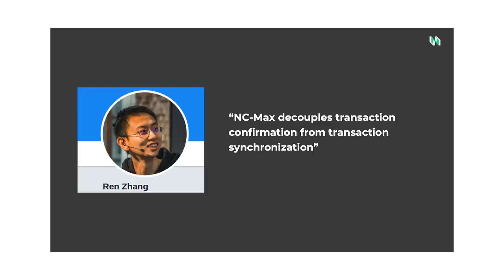By stacking multiple layers on top of this, Nervos Network will be able to achieve virtually unlimited scalability in the future.